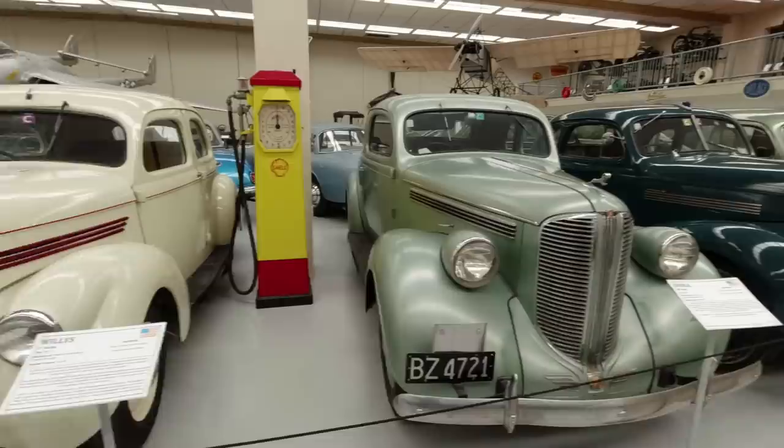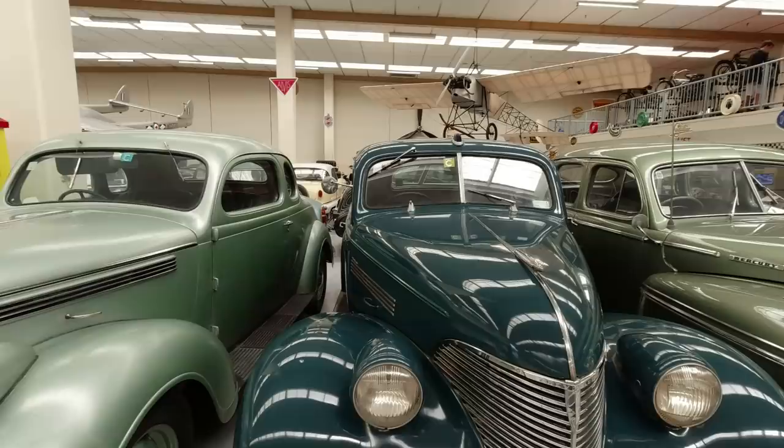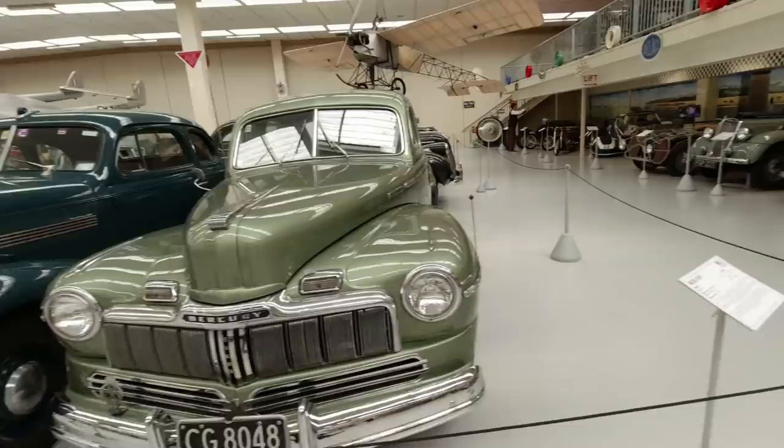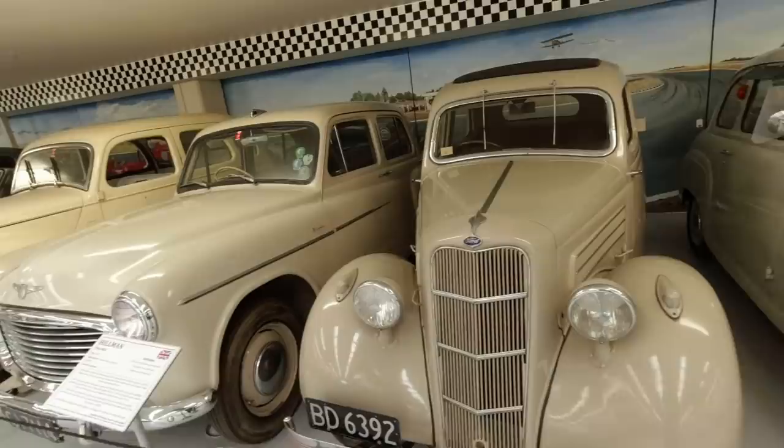Willys 37 sedan, Dodge D8, Chevrolet Master - interesting wipers there. It looks like it would have originally had the wiper at the bottom - I wonder if that's some Kiwi ingenuity going on there. Mercury 8. Over here we've got a very early Austin A30 - someone's replaced the trafficators with actual proper indicators, probably quite wise.